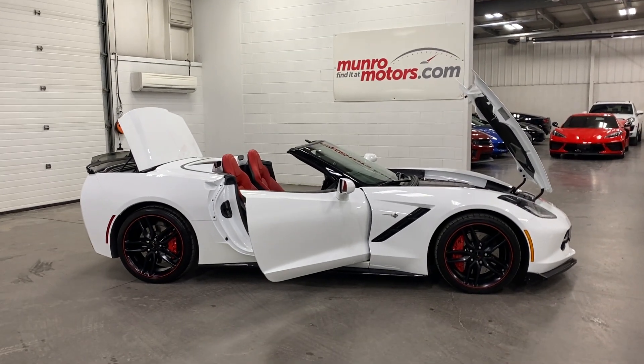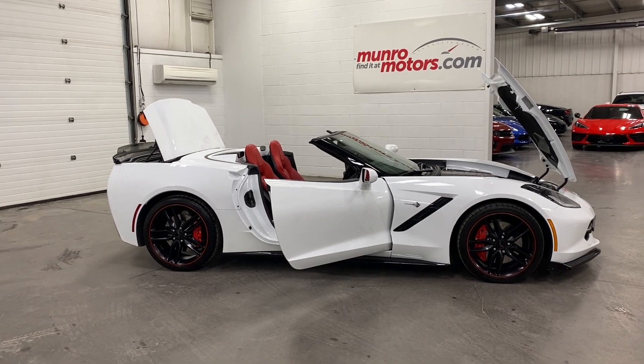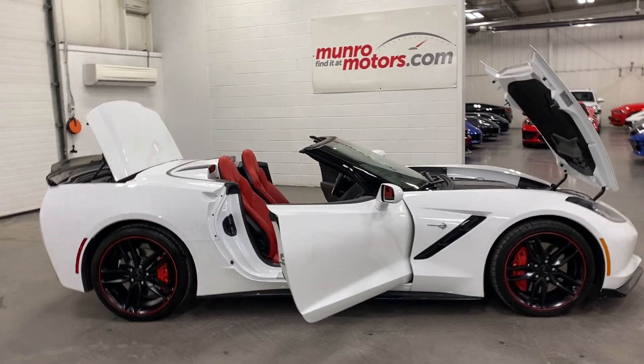Welcome to monroemotors.com. Here we have a 2019 Chevrolet Corvette Stingray convertible in Arctic White on Adrenaline Red leather seats.